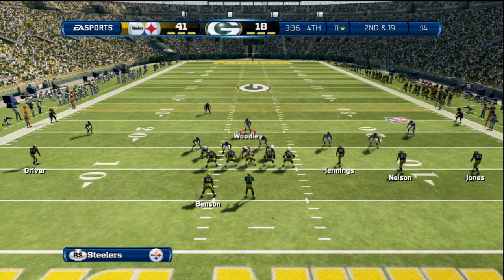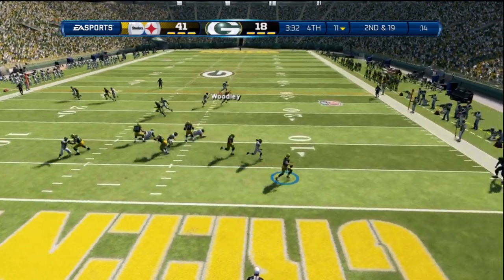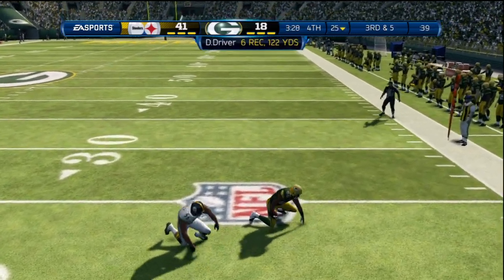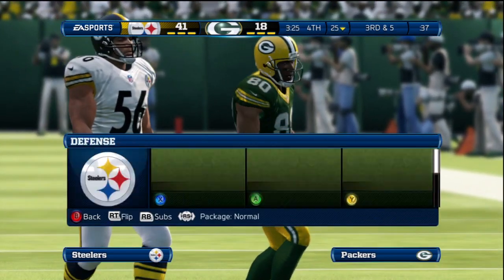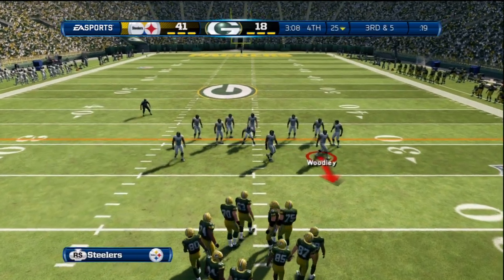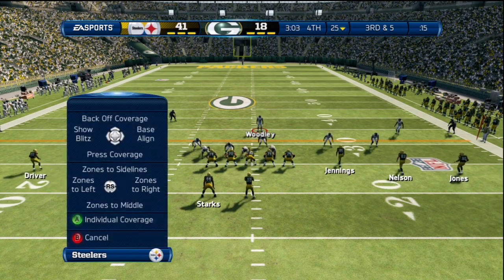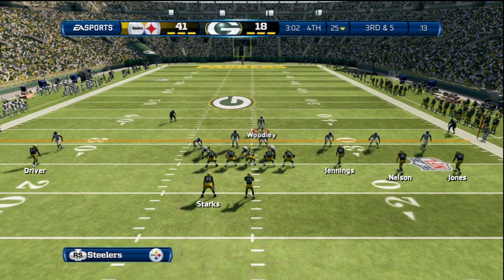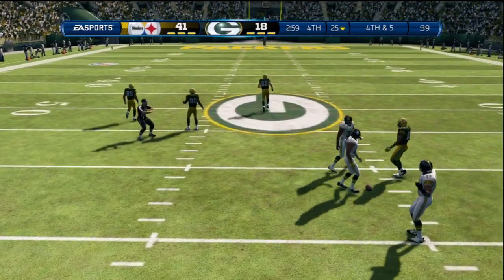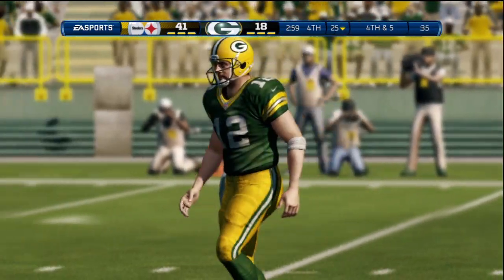Second down now. Looking to scramble — makes the catch in the open field. That was an awesome job by the quarterback getting out of the pocket, keeping the play alive, and able to throw it down the field for a nice completion. Third and five still to go even after that last completion. Trying to work the middle of the field — knocked down. They keep giving him this much time to throw; sooner or later he is going to find an open guy and complete a pass.